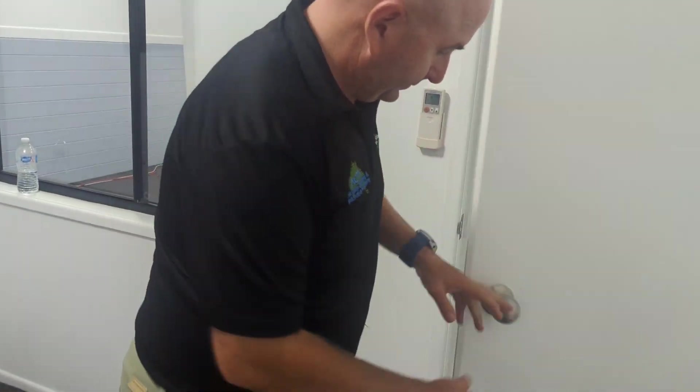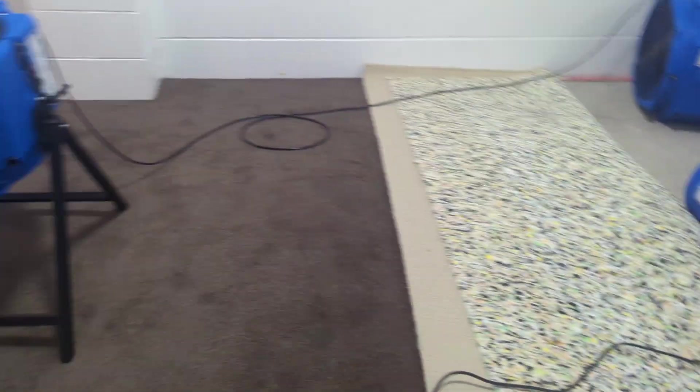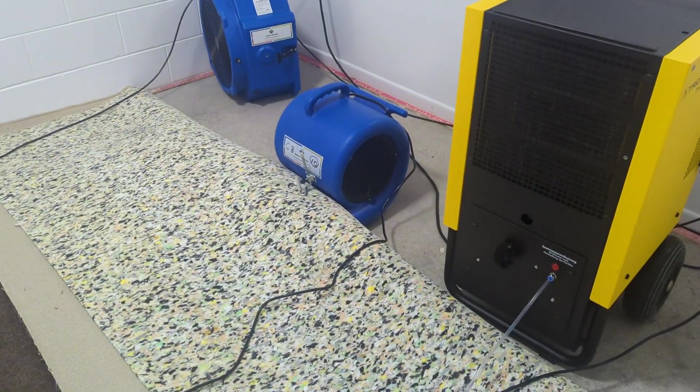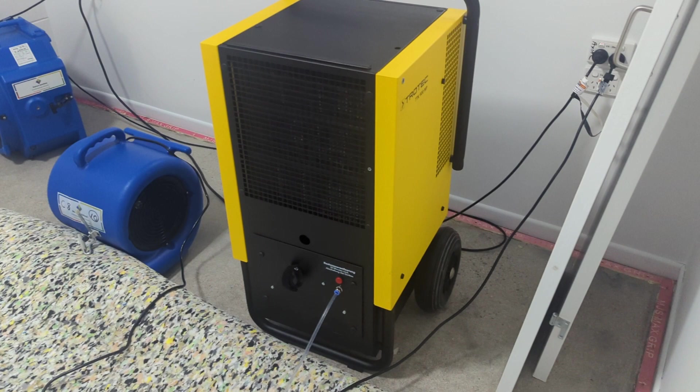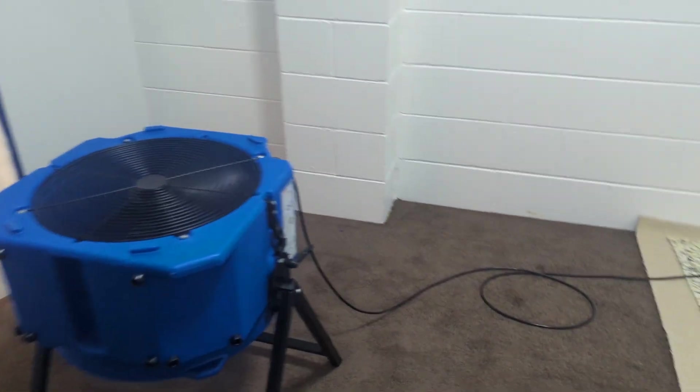Everything's now been dried — we're just focusing on the floor. This was the room that we extracted from last; it was a bit rushed and they did do the underlay test. We've got the air river going underneath, showing the tenting carpet. We've got the dehumidifier ducting that energy straight into the fan, and then we've got the axial fans going around to dry underneath.